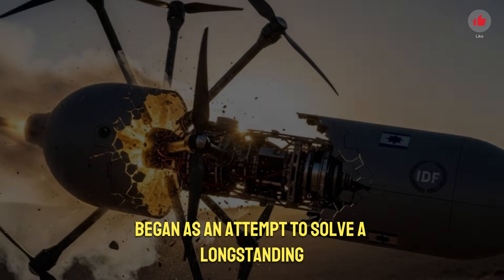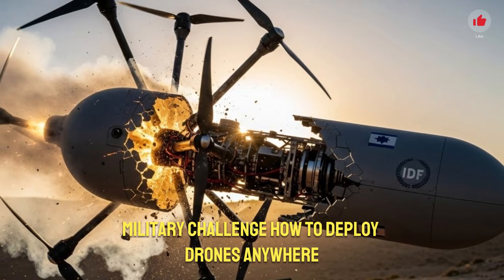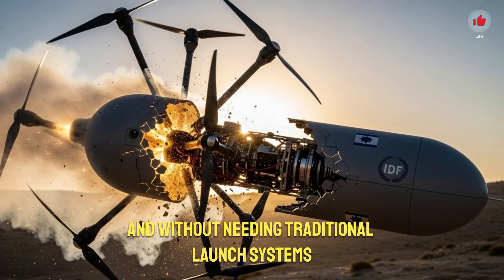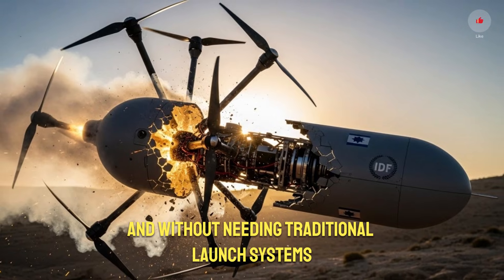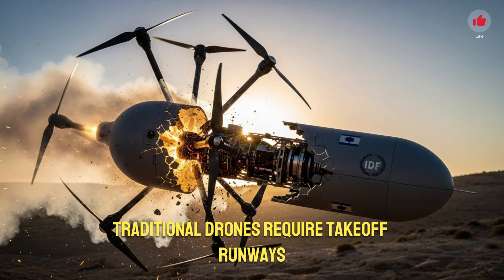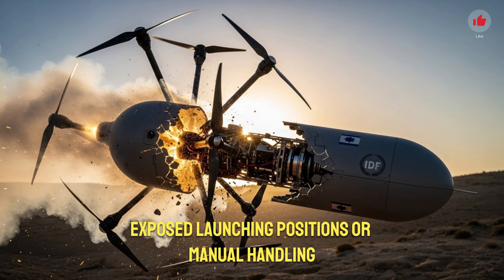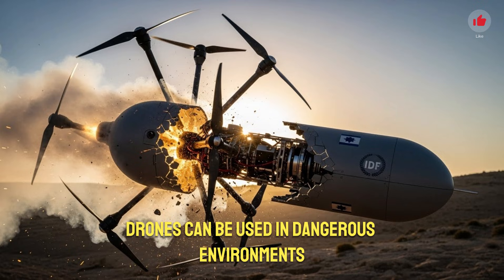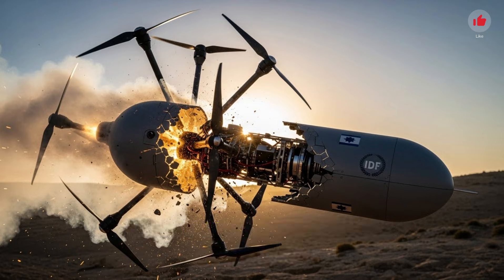The idea behind a capsule drone began as an attempt to solve a long-standing military challenge: how to deploy drones anywhere, anytime, instantly, and without needing traditional launch systems or large teams. Traditional drones require takeoff runways, exposed launching positions, or manual handling — all of which limit how fast forces can respond and how safely drones can be used in dangerous environments.